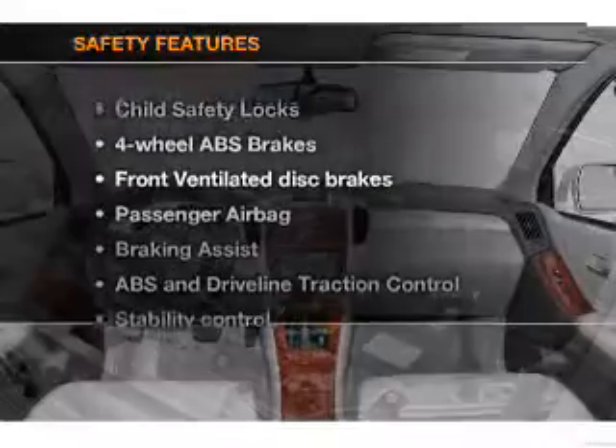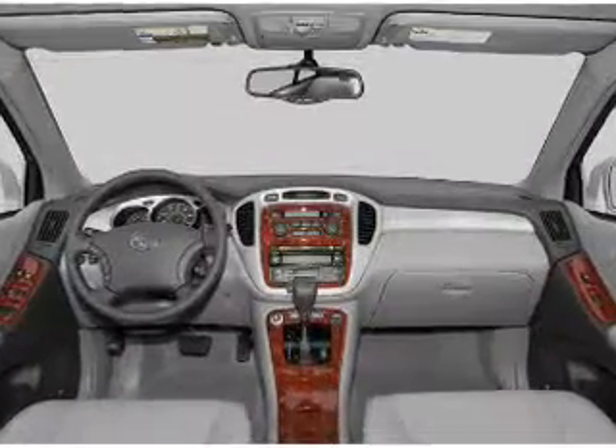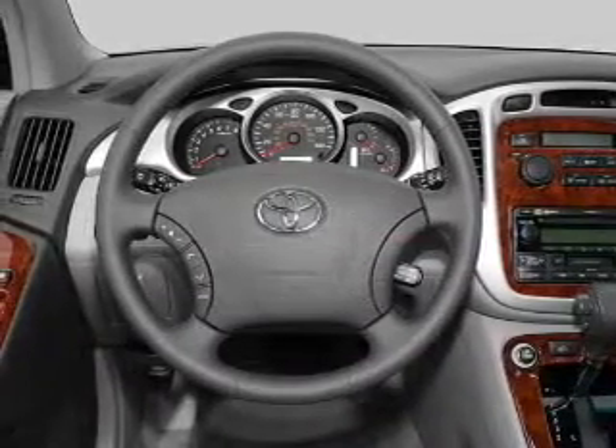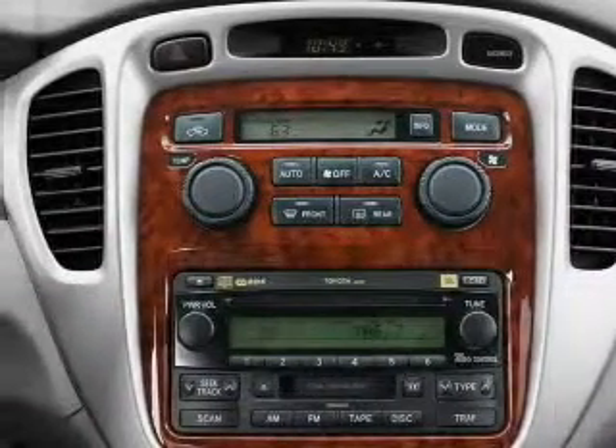If safety is a high priority, rest assured knowing that these top safety components are included: front ventilated disc brakes, passenger airbag, traction control, stability control, low tire pressure warning, and independent suspension. Let us put you in the driver's seat today.